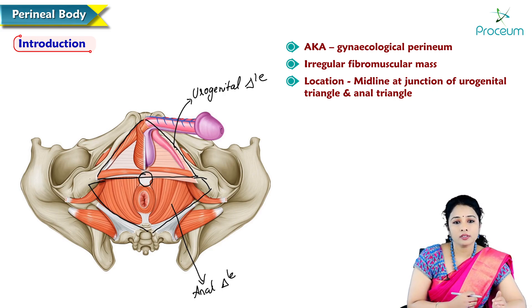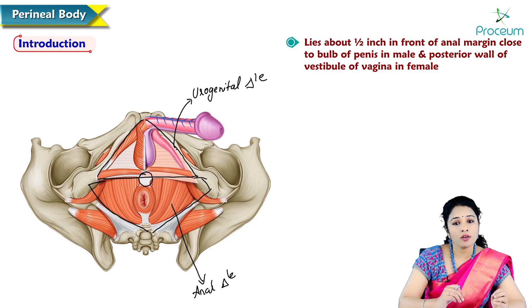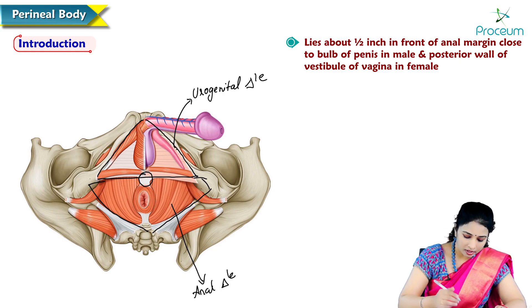In females, perineal body is between the lower ends of the vagina and anal canal. In males, it is related to the anal margin, very close to the bulb of penis, lying about half an inch in front of the anal margin.